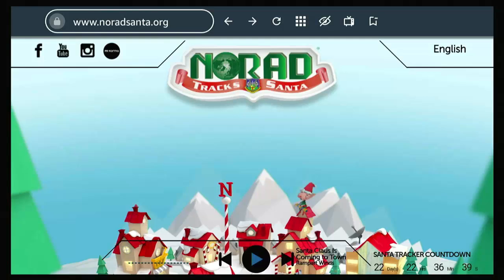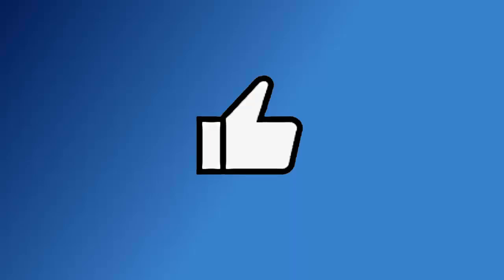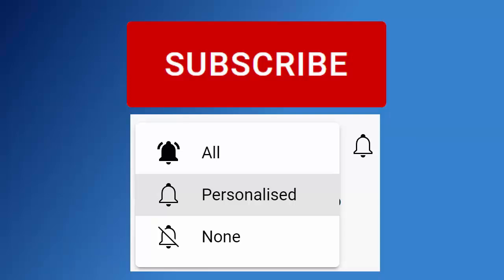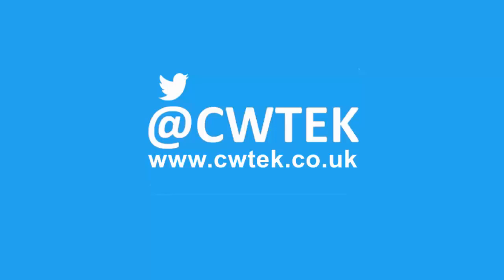I hope you liked this video. If you did, why not stick around — I've got thousands of other videos covering all sorts of subjects. Hopefully you're going to find something to educate you, entertain you, amuse you, and maybe even save you some time and money. If you liked this video, hit that like button. If you think your friends, family or work colleagues might like it, don't forget to share it on your social media timelines. And if you haven't done so already, hit that subscribe button, then hit the bell, then hit all. You can also find me on Twitter at CW Tech and on my website at cwtech.co.uk. Liking, sharing and subscribing really helps support this channel — thank you very much.